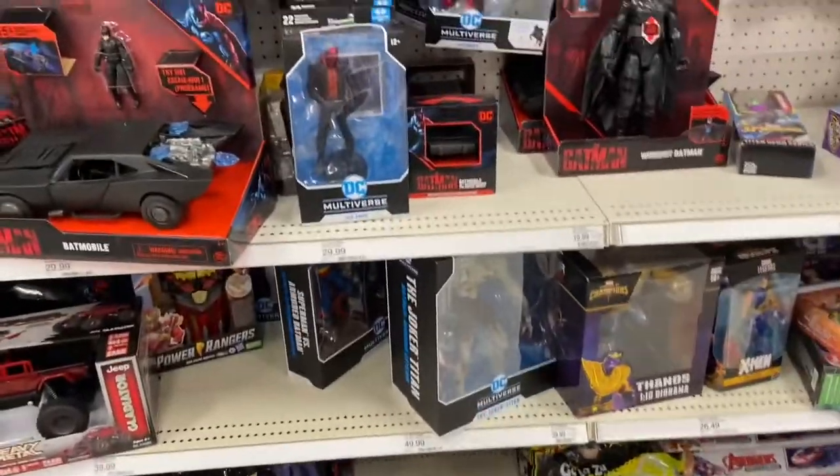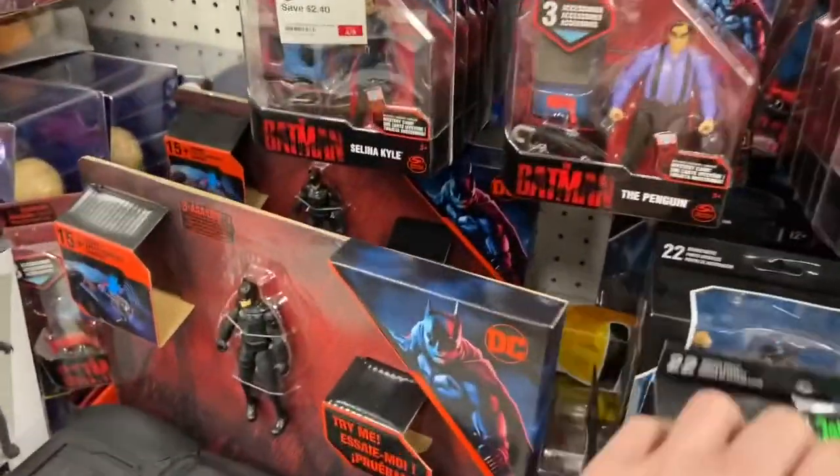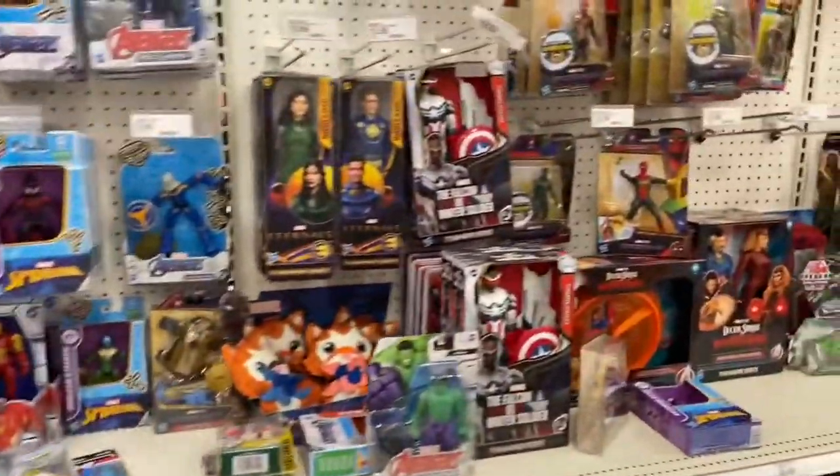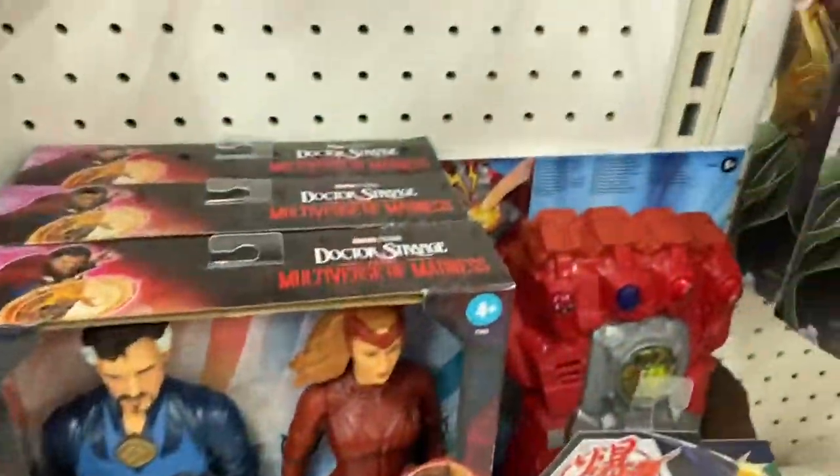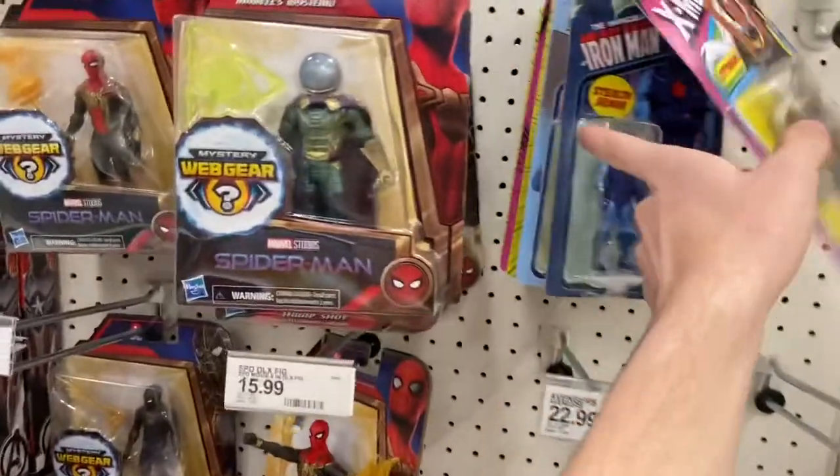They've got the Joker Titan, the Red Hood, Black Suit Superman. Marvel Legends — they've got this thing and I see they got a Moro. Those are all old, nothing new.